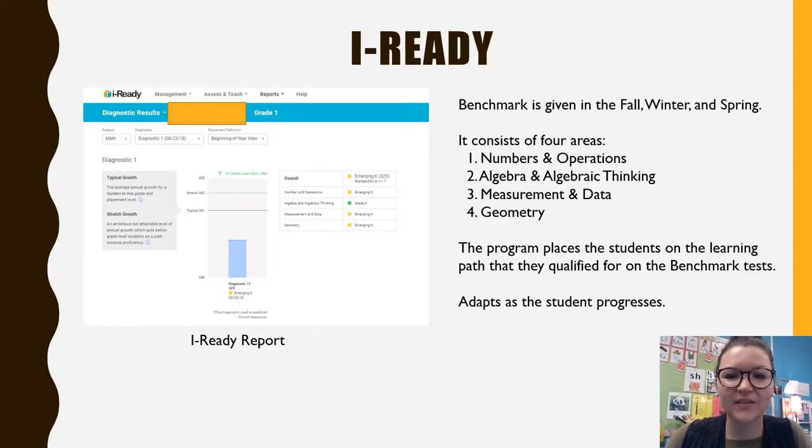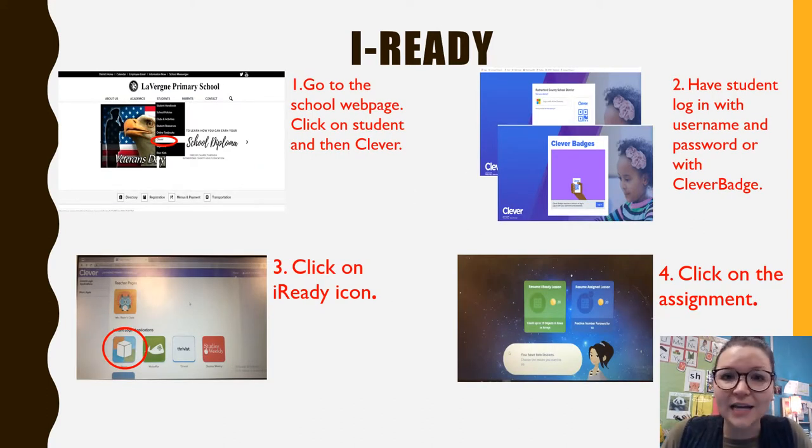I-Ready is something that we use here at school for math. Students get on it at least 45 minutes weekly in the classroom, and we also give a benchmark in the fall, winter, and spring to see how your kids are progressing. To access I-Ready at home, go to the Laverne Primary School webpage, click on Student, then click on Clever, and the students will log in with their username and password.